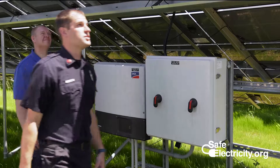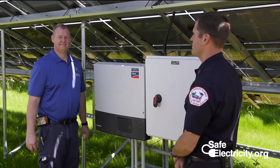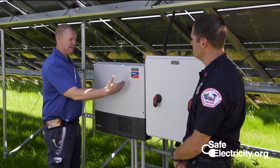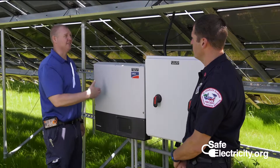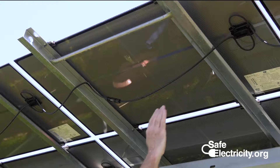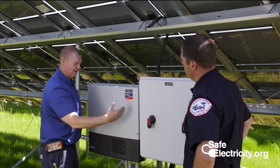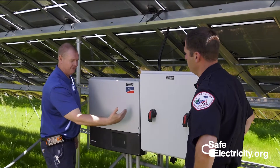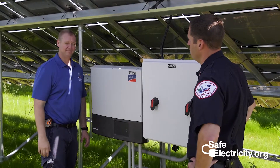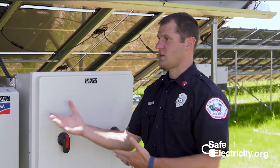We're underneath the solar panel here at the inverter. I can hear buzzing from the electricity — is it a problem for us to be this close? There's no hazard at this point. The inverter is just making that sound as it converts the direct current to the alternating current. Here underneath, what you're seeing is the wiring carrying the DC current through this collector box into the inverter, where it is transforming the direct current into alternating current, and the alternating current is going out onto the grid. We're perfectly safe here under normal conditions.